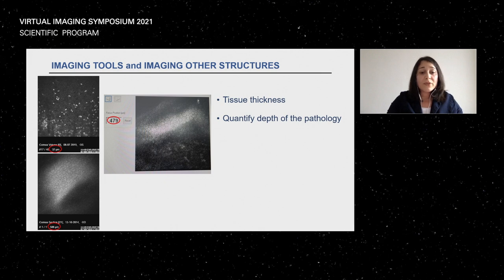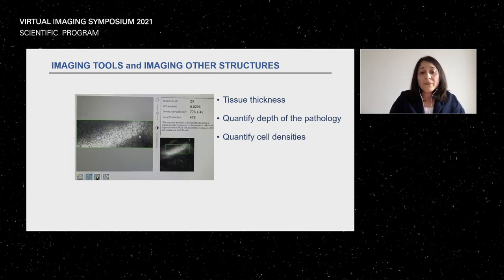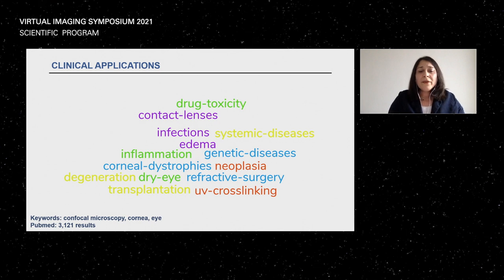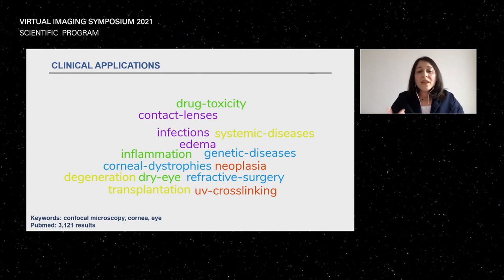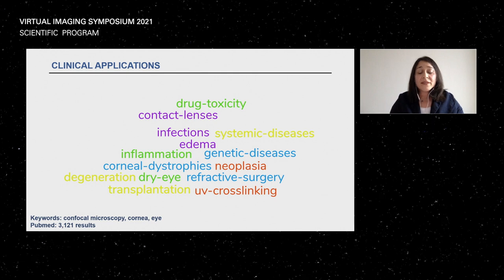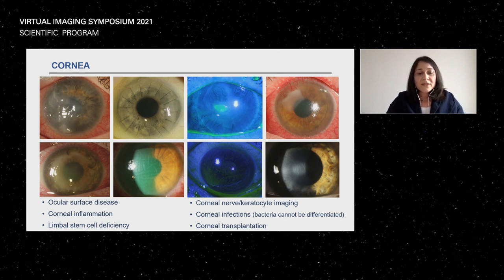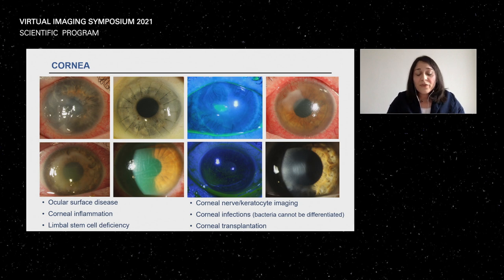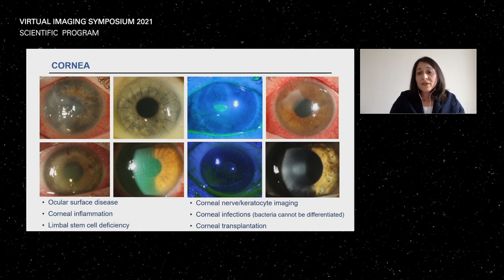When you search confocal microscopy and cornea, you find studies on drug toxicity, contact lens impact, infection, systemic diseases, inflammation, and genetic diseases. I want to focus on corneal changes including ocular surface disease, corneal inflammation, limbal stem cell deficiency, corneal transplantation, nerve imaging, keratocyte imaging, and infections. While we cannot differentiate between different bacteria, I will show you what we can differentiate. Clinically we often cannot tell — but the confocal can help.